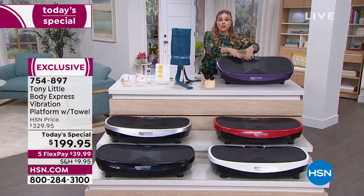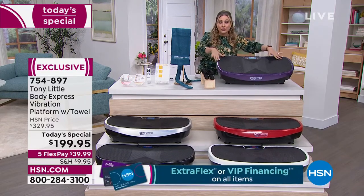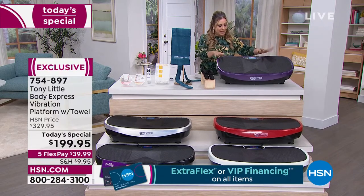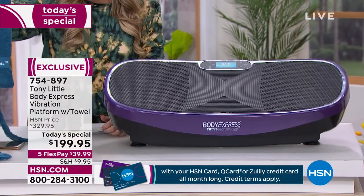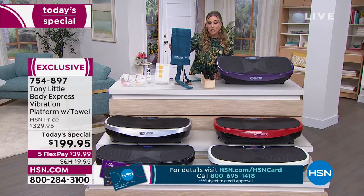Here is the Body Express with patented curve technology — Tony Little is the only one who has this curve technology combined with vibration. You're getting two one-pound weights and a stretch towel you can use for stretching before and after your workout.